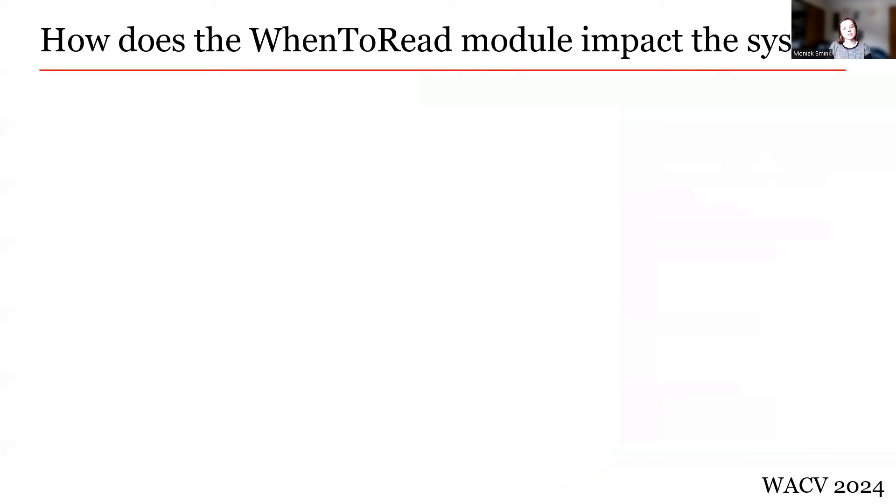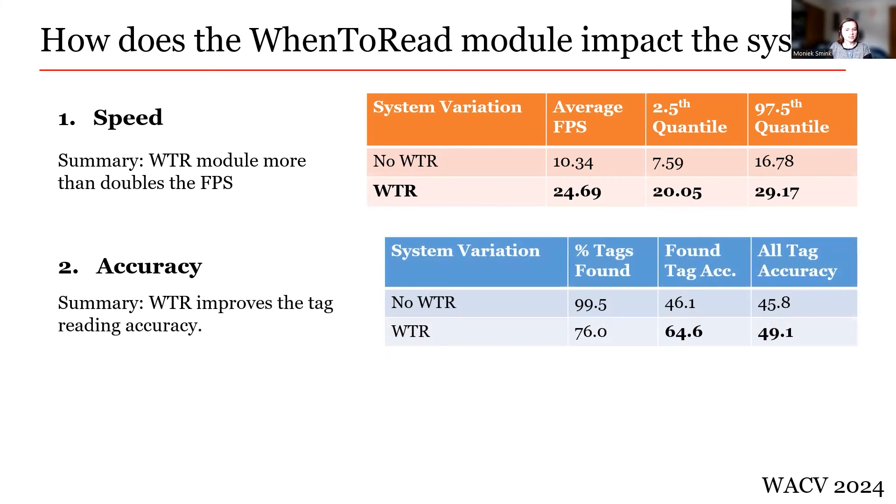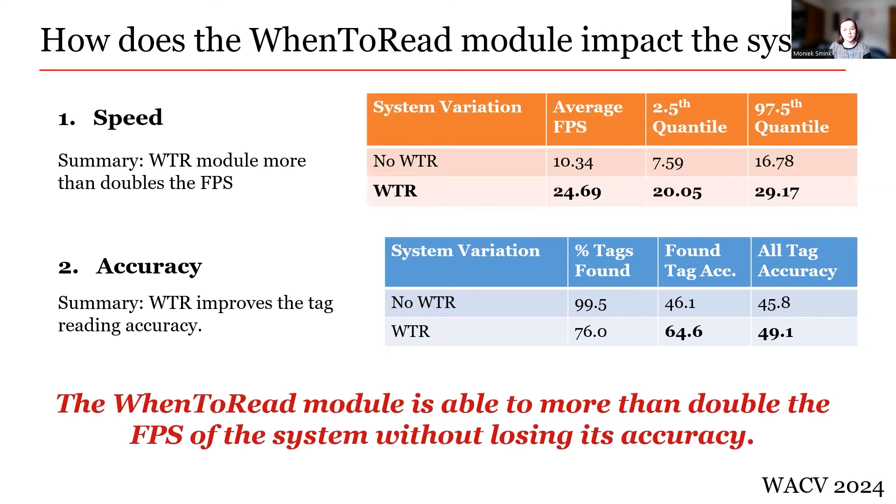Now, how does the When to Read module impact the system? Does it allow the system to operate in real time? Does it allow the models to stay accurate? To test these questions, an ablation study was done comparing the system with and without the When to Read module. The table on the right shows the average FPS of different variations — the When to Read module more than doubles the FPS of the system, making the average speed about 25 frames per second. The second table shows the accuracy results: the When to Read module does not significantly change the accuracy of the system, even slightly improving it. Overall, the When to Read module more than doubles the speed of the system without losing accuracy, making excellent steps towards functioning accurately in a real cattle production environment.